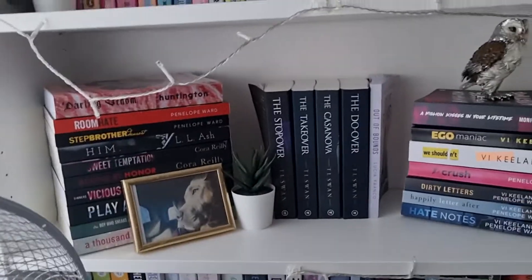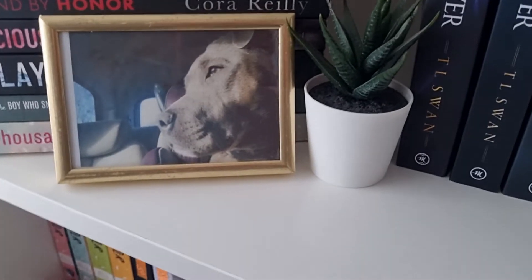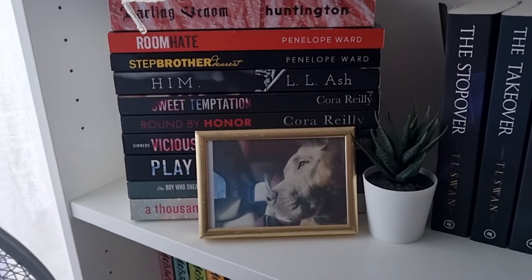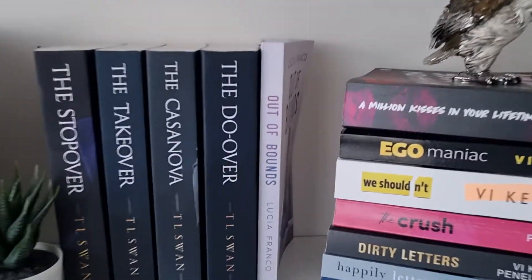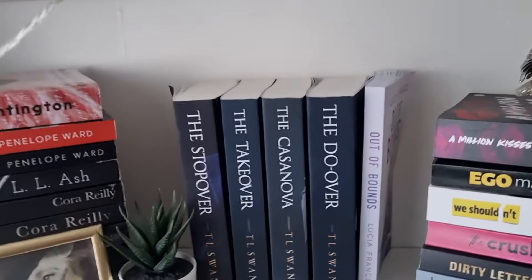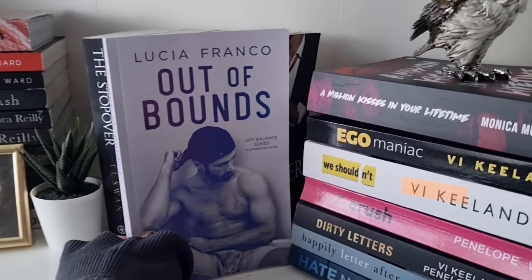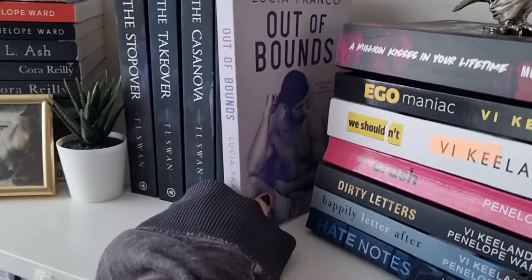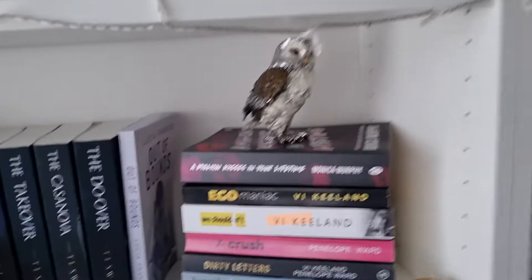The lighting makes this bottom shelf hard to show. I changed it up last night and I'm happy with it. I have a picture of my dog and a plant, then a pile of books: Darling Venom, Room, Hey Stepbrother, Dearest Him, Sweet Temptation, Bound by Vengeance, Vicious, Play Along, The Boy Who Sneaks in My Bedroom Window, A Thousand Boy Kisses. Then I think it's the Miles High series: The Stopover, The Takeover, The Casanova, and The Do Over. And the last book in the Balance series, Out of Balance, which recently came out.